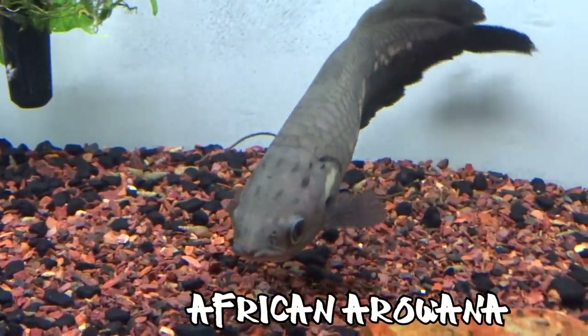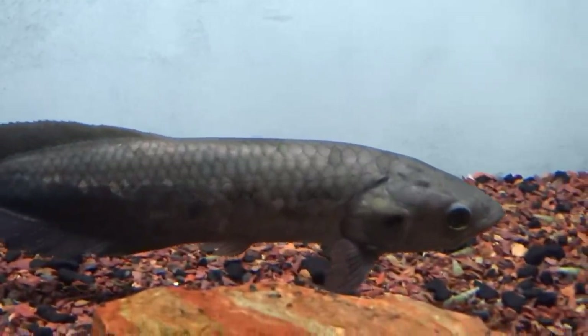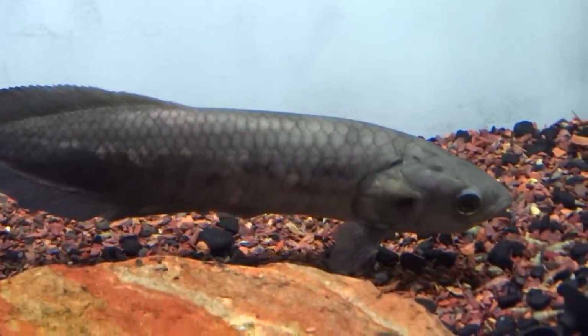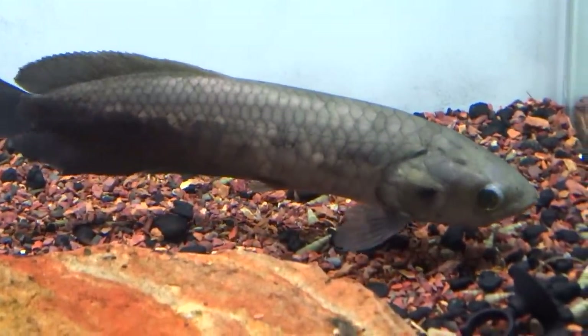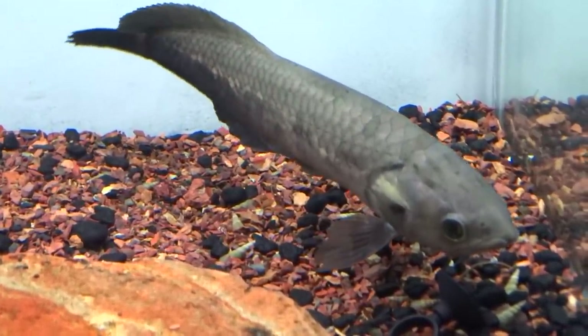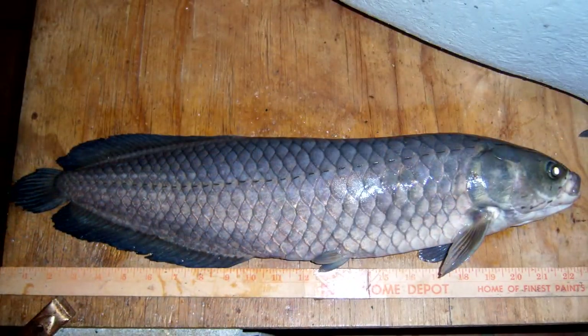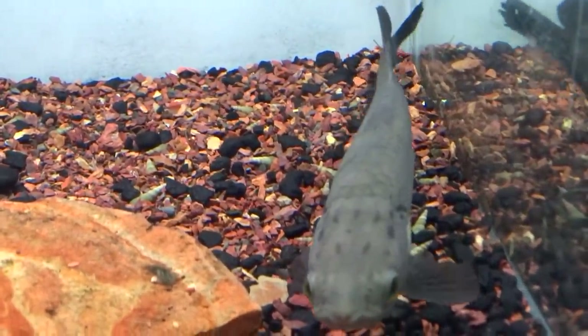And finally, number one on the list is the African arowana — the scientific name is on screen. People call it the African arowana because it originates from Africa and kind of looks like an arowana, but it is actually more related to the arapaima and is not a true arowana. In the wild they can grow up to several feet long and can weigh about 20 pounds.